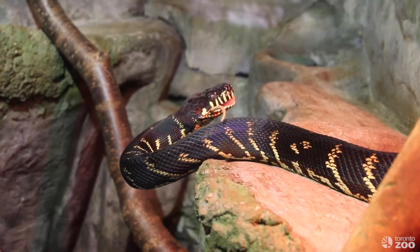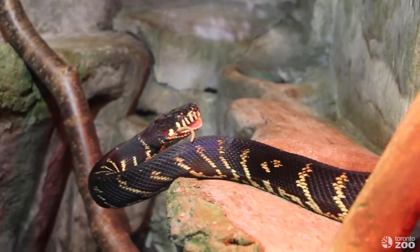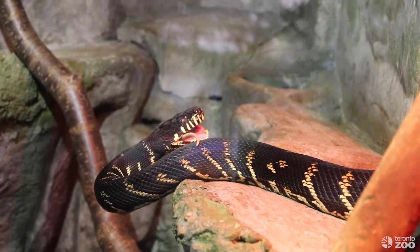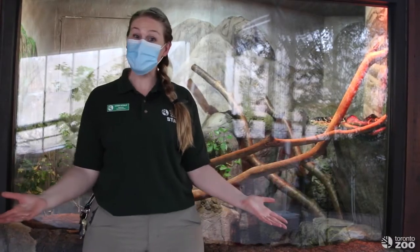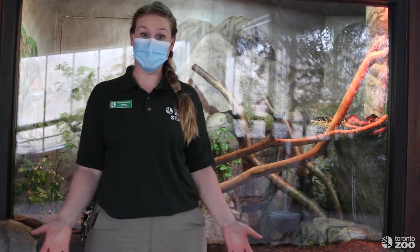One easy way to tell what animals might eat is by looking at their teeth. These pythons have teeth that are pointed backwards to help them get their food down into their mouth, because they don't have any hands and they don't chew their food. Wasn't that so cool? We're off now to gorillas to talk about monogastric digestion.